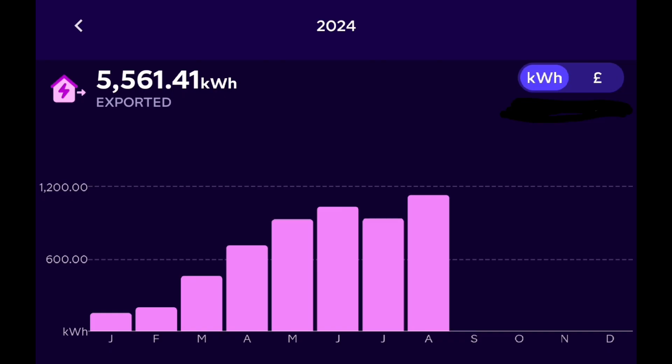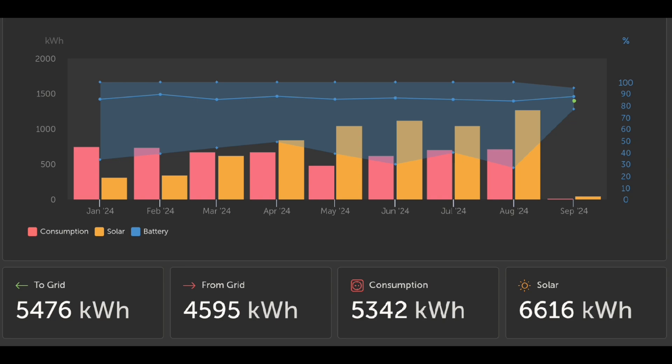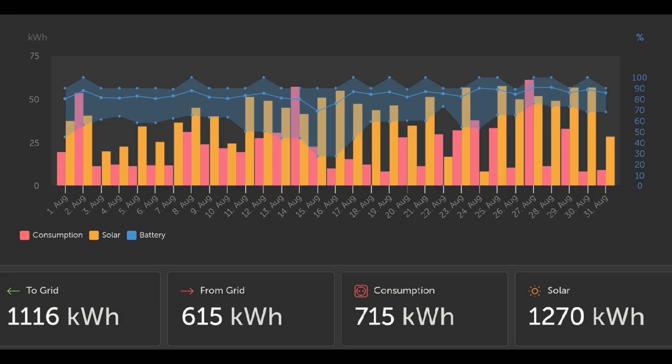Keeping track of year-to-date numbers: 5,561 kilowatt hours exported so far — five and a half megawatt hours. Import is much less: 4,424 kilowatt hours at seven to seven-and-a-half pence for 2024. The Victron app shows slightly different figures: export 5,476 kilowatt hours, import 4,595 kilowatt hours, consumption 5,342 kilowatt hours, and solar 6.616 megawatt hours so far this year.